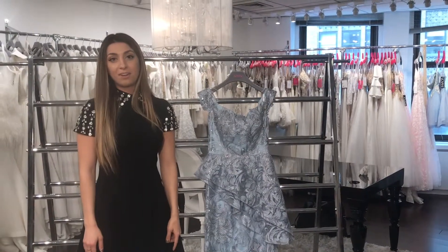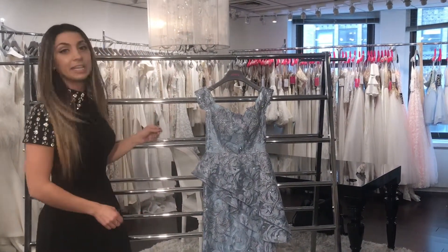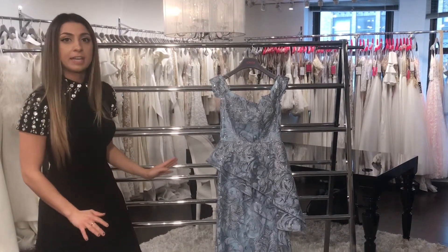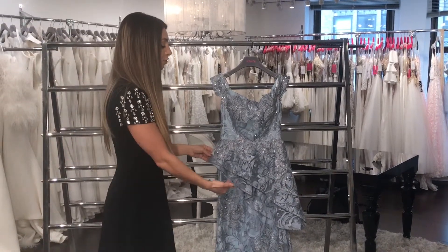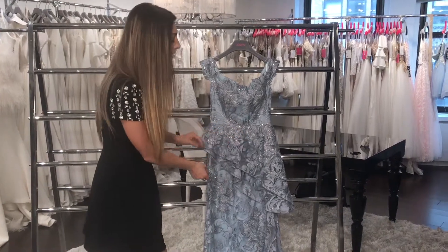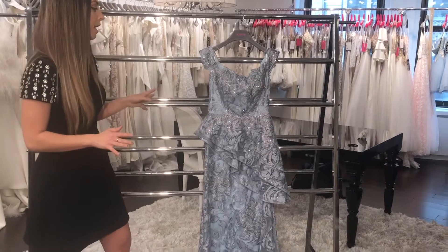This is style number 61591, and the color is Ice Blue. It's an off-the-shoulder peplum fit-and-flare evening gown. My favorite detail on this dress is the asymmetric peplum — it's actually two layers, finished with a horsehair hem, so it's really going to lay very nicely on the body.